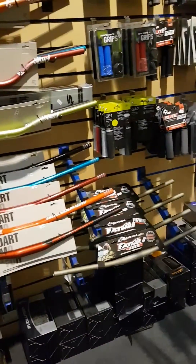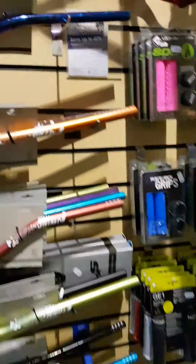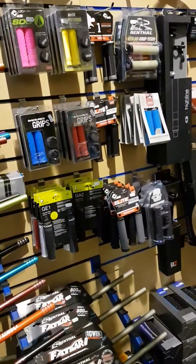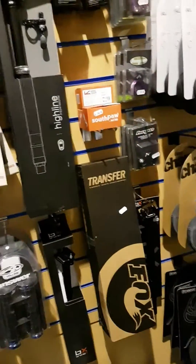Renthal, Dartmoor, more Renthal there, blingy Dartmoor, loads more grips, dropper posts, some Fox and Crankbrothers.